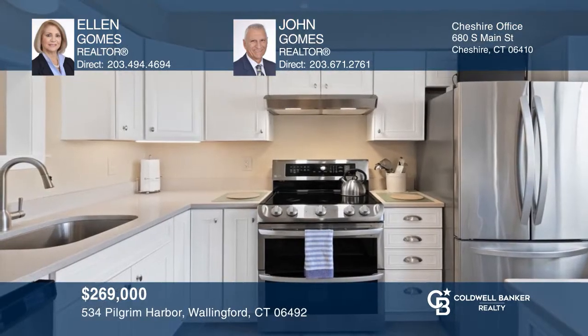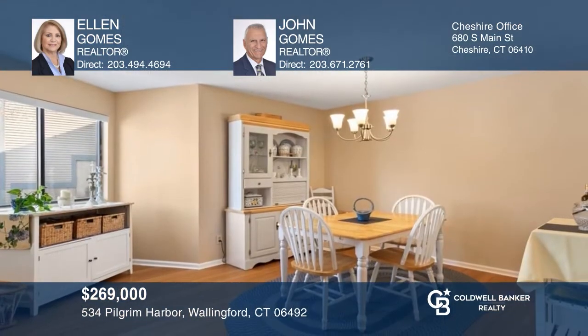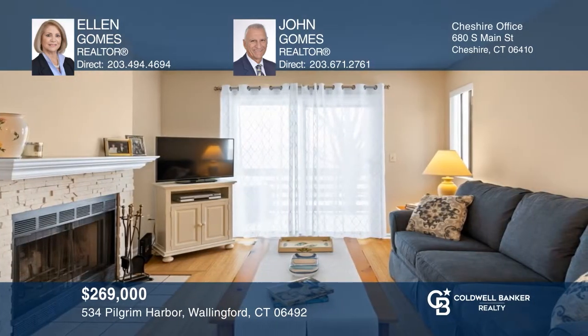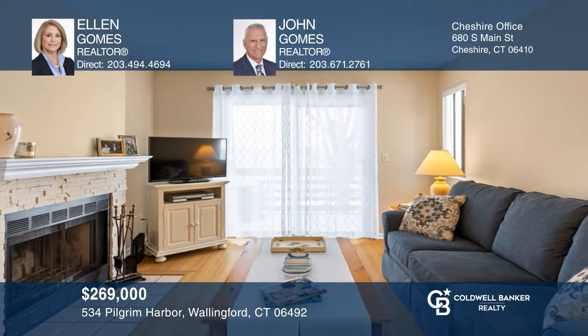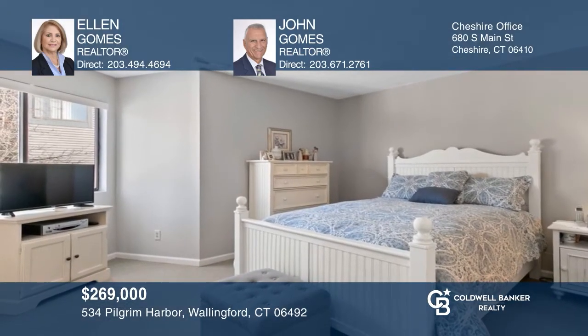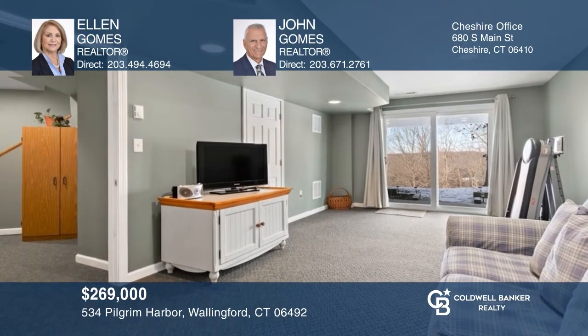Exceptional is all we can say about this beautifully updated condo, starting with the classic white kitchen and quartz counters, living room and dining room with bamboo floors, fireplace, and sliders to the deck. The upper floor hosts the primary suite and second bedroom. The lower level is finished with a full bath. To see how you can turn this house into a home, call Ellen Gomes and John Gomes.